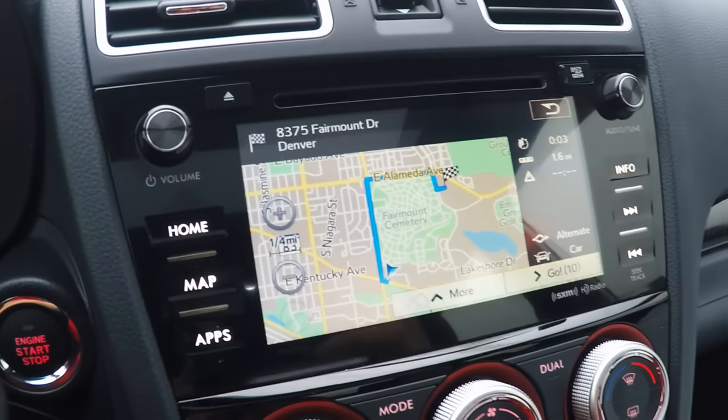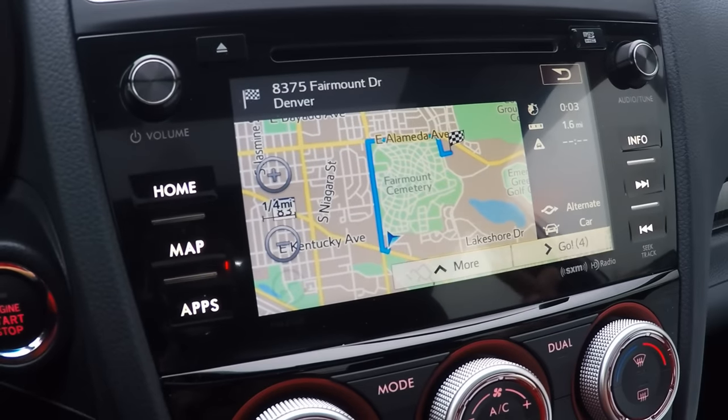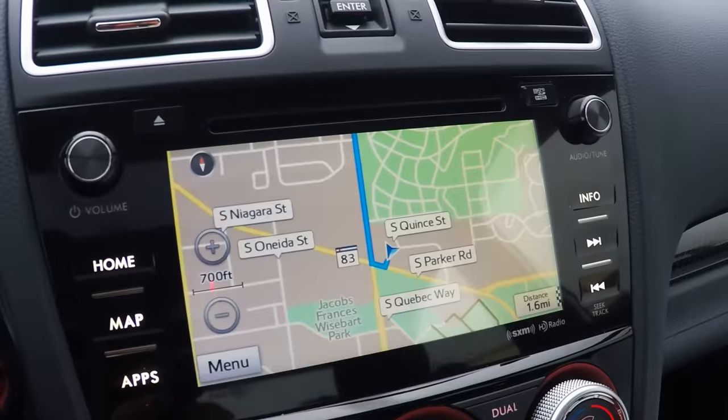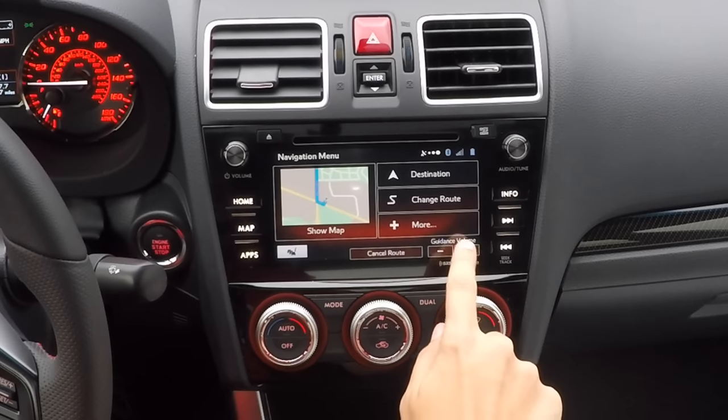It's going to give you another screen showing you the overall area — how far it is, how long it's supposed to take you — and then we'll click go. Let's do it. Alright, let's listen to how the guidance sounds in the car.